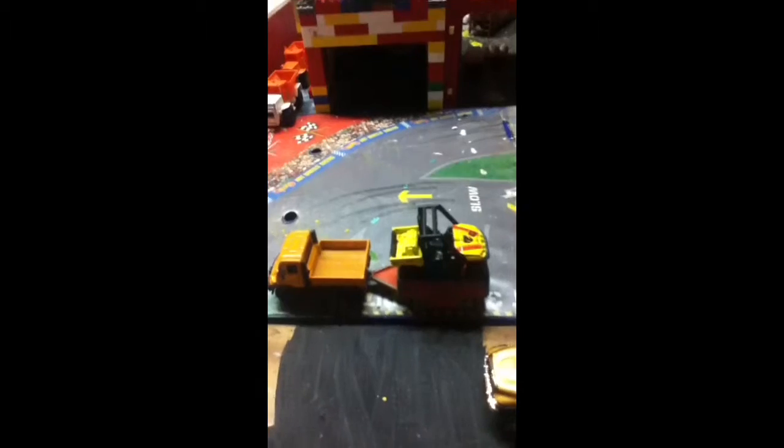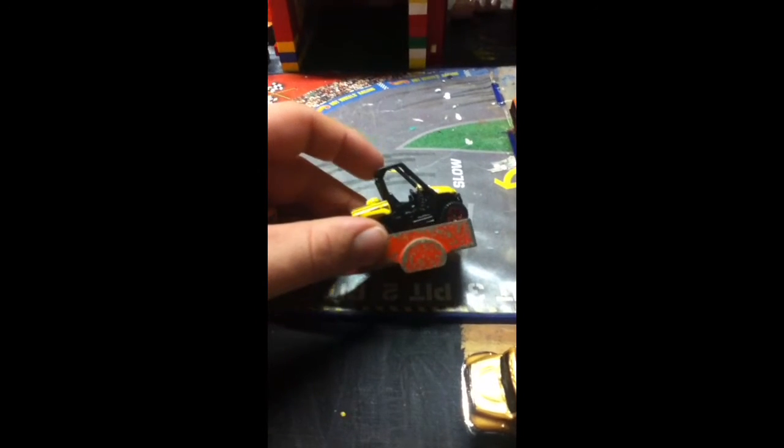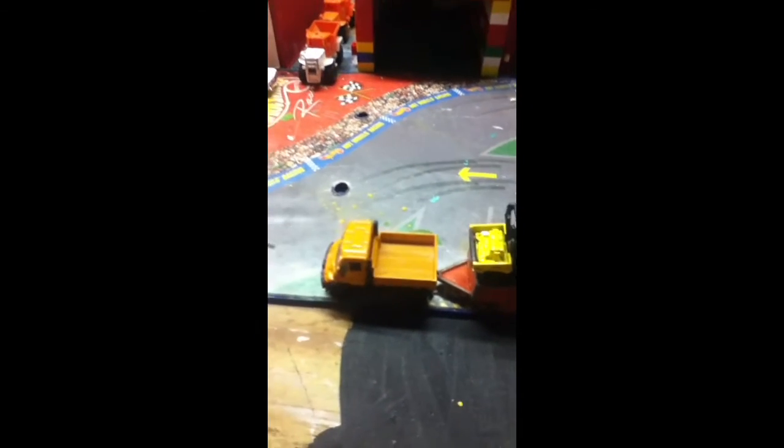Hey YouTube, this is my version of my wildland fire station. Here I have a Yamaha Rhino with a red trailer and a Mercedes Benz as a backup truck. This is my homemade station — as you can see right now it's a little empty.